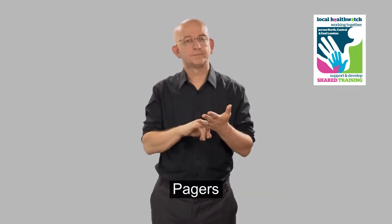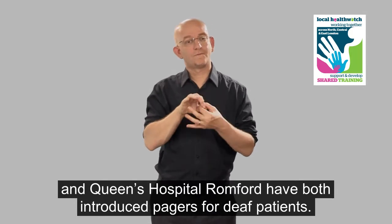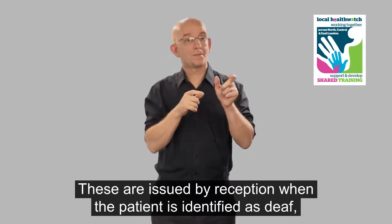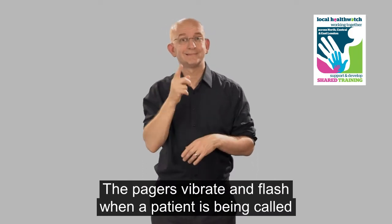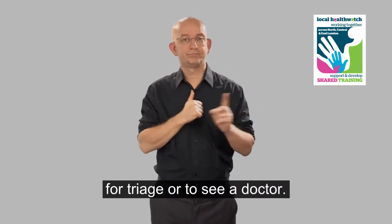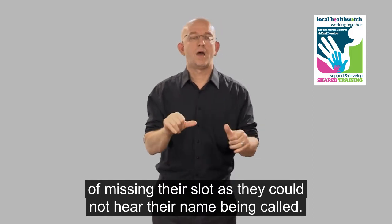Pages. The emergency departments at University College Hospital London and Queen's Hospital Romford have both introduced pagers for deaf patients. These are issued by reception when the patient is identified as deaf, as they will not hear when their name is called. The pagers vibrate and flash when a patient is being called for triage or to see a doctor, eradicating the problems many deaf people experience of missing their slot.